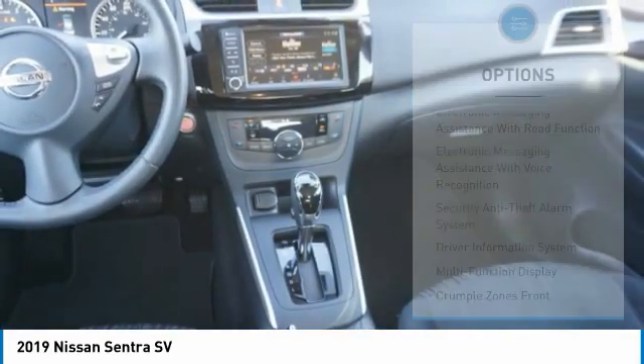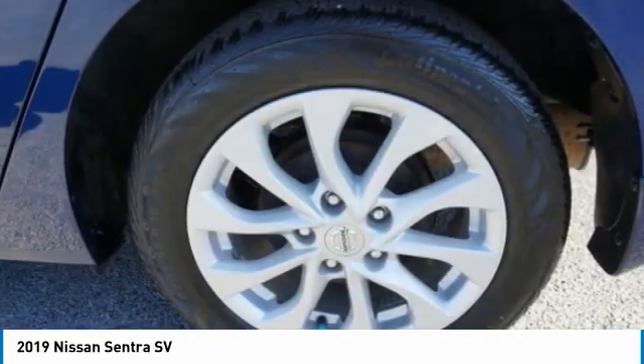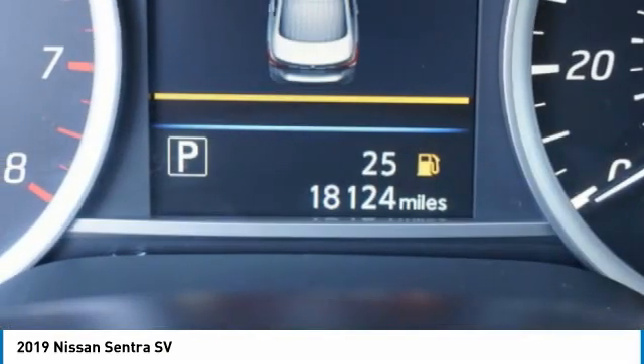Anti-lock braking system, driver-side remote mirror, body-side moldings, power brakes, and braking assist.